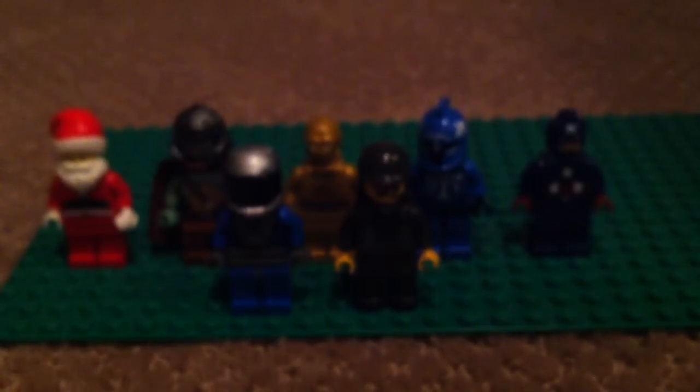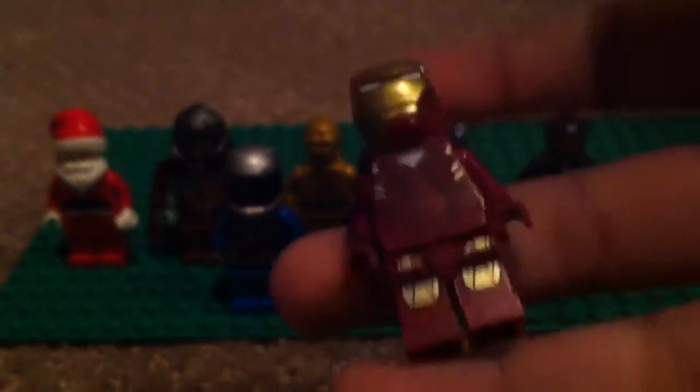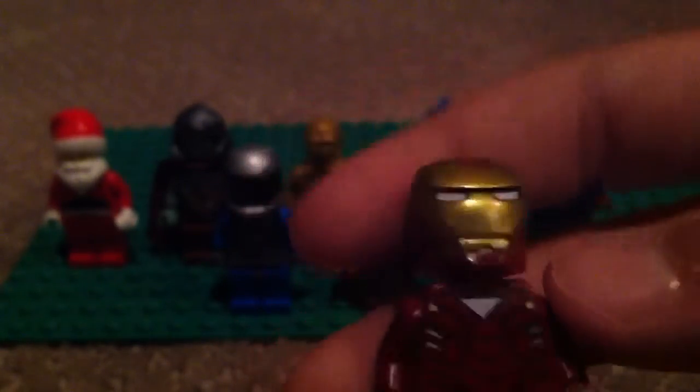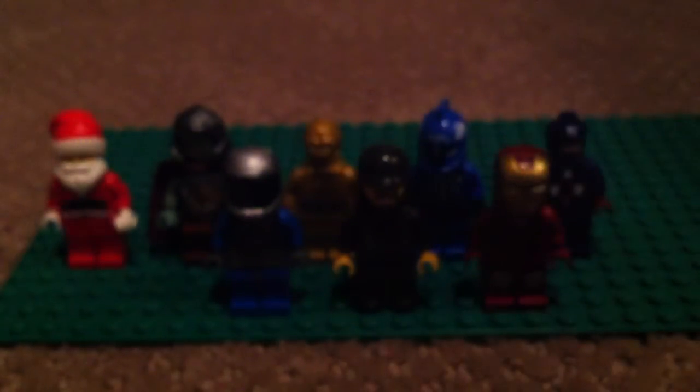Alright, my top three. I had a really hard decision with these guys. Number three is Iron Man — I think this is Mark 6, not sure. So it's number three.